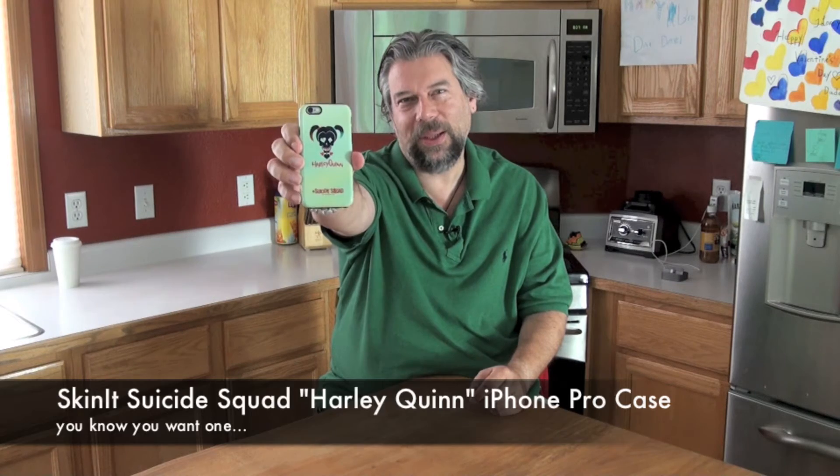They have laptop stickers, they have cases for your tablet, they have iPhone cases — lots of things you can do to really show people you like Suicide Squad and who your favorite character is. This one is what they call the iPhone Pro case, and as you can see here's a close-up: Harley Quinn for the win. It's actually a really nice case.